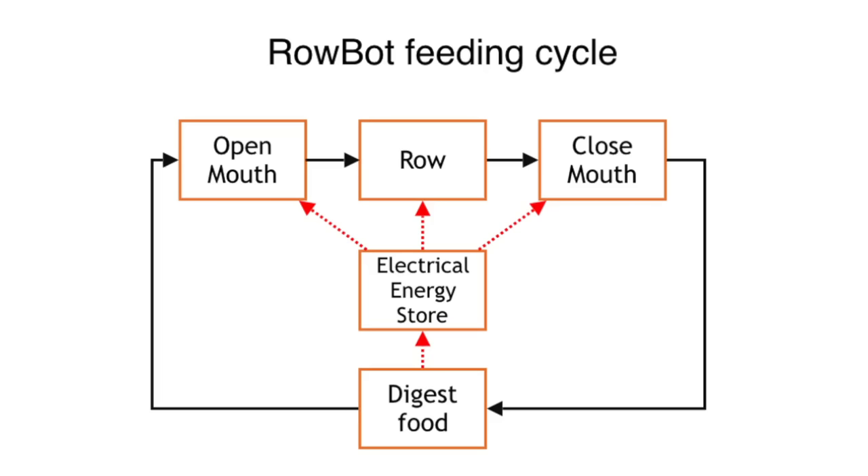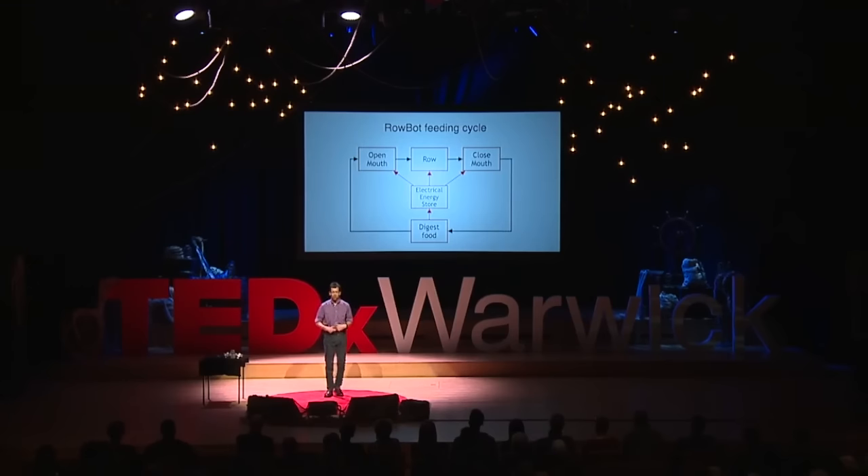A typical cycle for the robot looks like this: you open your mouth, you move, you close your mouth, and you sit there for a while waiting. Once you digest your food, then you can go about doing the same thing again. And you know what — that looks like a real organism, doesn't it? It looks like the kind of thing we do: Saturday night, we go out, open our mouths, fill our stomachs, sit in front of the telly and digest.